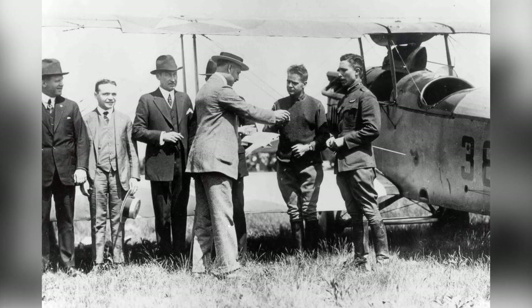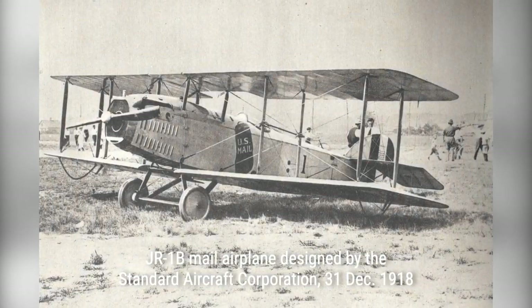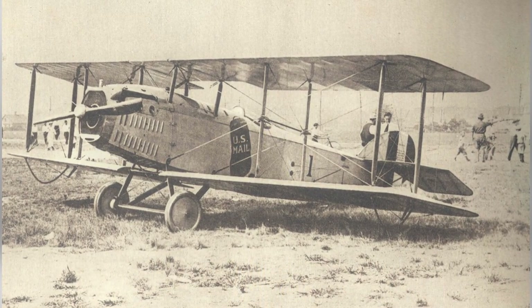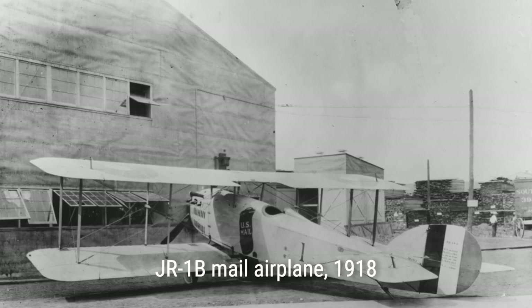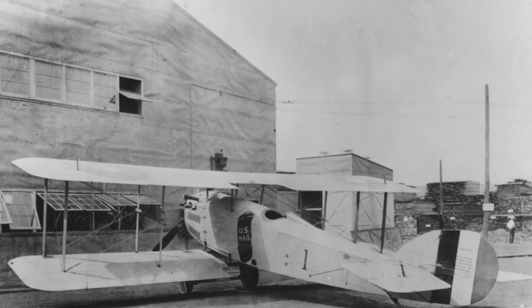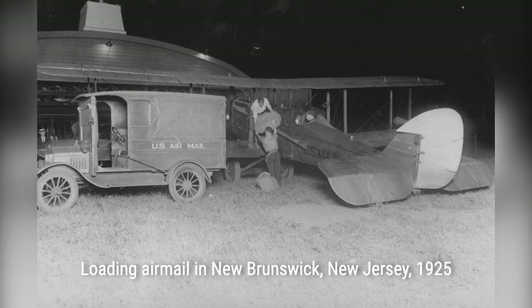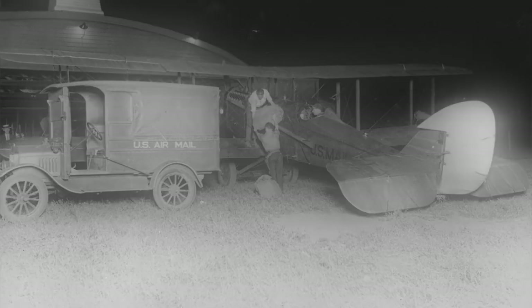Today, we're going to take a journey back in time and explore the stunning old photos from the early days of airmail delivery in America, from the 1910s to the 1930s. These rare and historic photographs capture the planes, pilots, and support staff that made airmail services possible. From the early biplanes to the larger and more advanced aircraft, these images provide a fascinating look at the evolution of airmail technology.